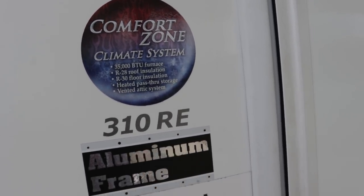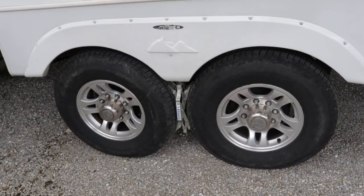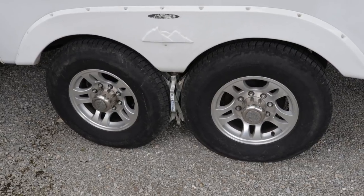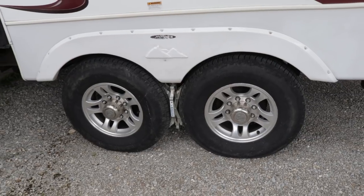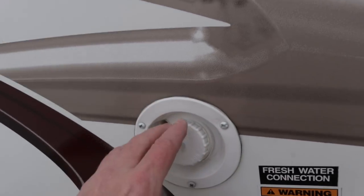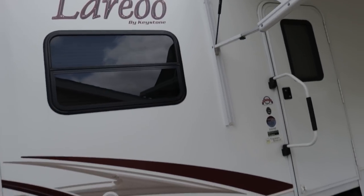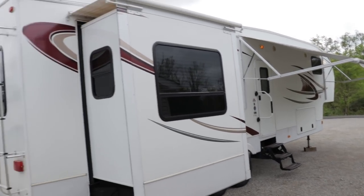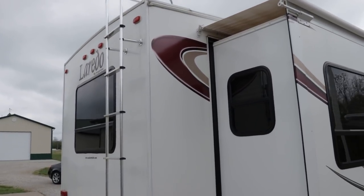The wheels are 16-inch aluminum alloy wheels. The owner believes the tires are about four years old — they're in excellent condition. The typical lifespan of an RV tire is six to eight years, so there's easily another two years on these tires. There's a freshwater tank gravity fill here, and the freshwater holding tank is going to be 55 gallons.